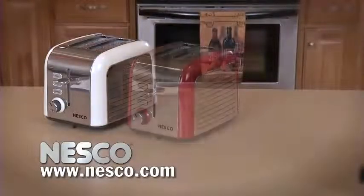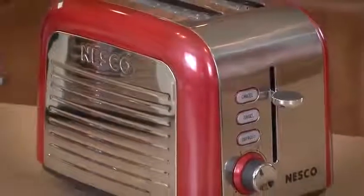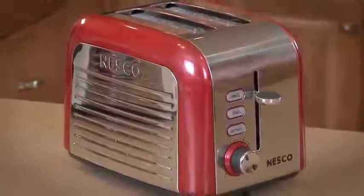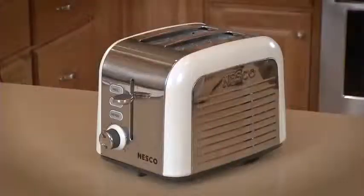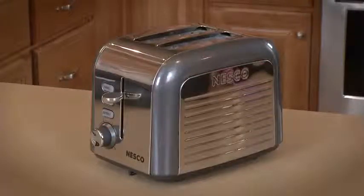Nesco is introducing not one or two new toasters, but three. The toasters have 1,000 watts of power and stainless steel housing. Pick from stainless steel and ivory, stainless steel and red, or stainless steel and thunder gray.